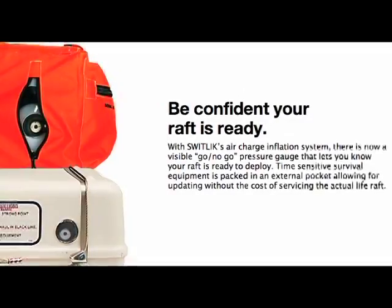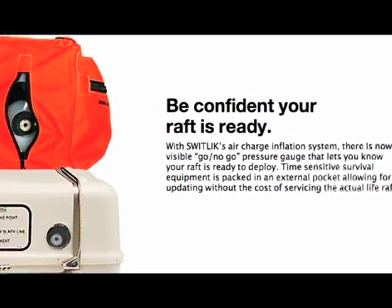It also has a pressure gauge on the valve, so before you go out, you can check and make sure that your raft is charged and ready to go.